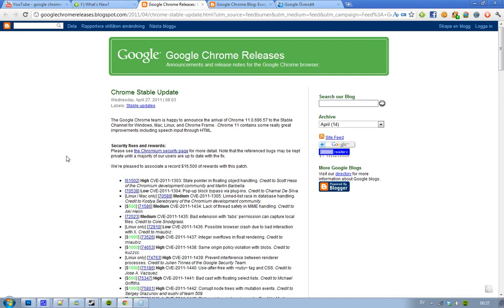Hey guys, I wanted to let you know that finally the Google Chrome team have launched Google Chrome 11 to the Stable Channel. It's out for all platforms like Windows, Mac, Linux, and Chrome Frame.